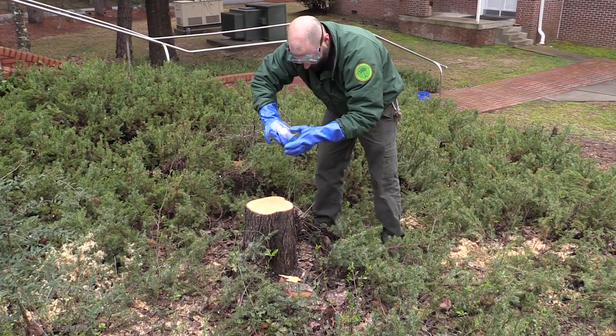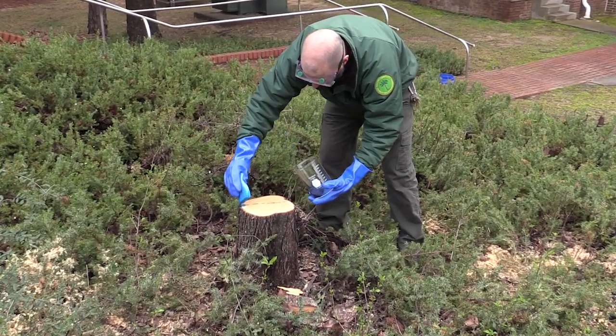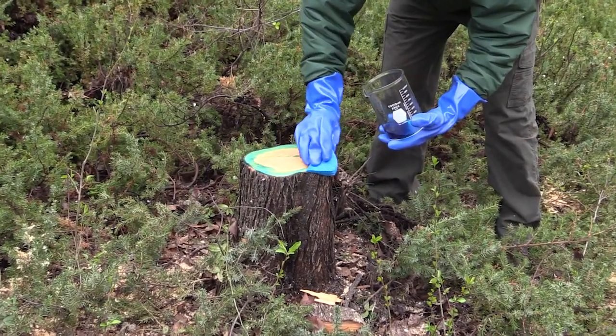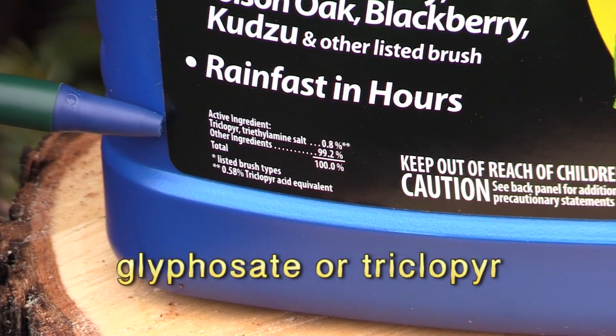After felling the tree, paint the stump with herbicide, making sure you cover all of the growing area. When selecting an herbicide, be sure it contains glyphosate or triclopyr.